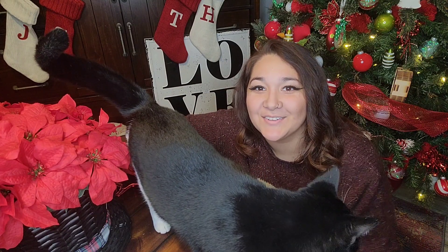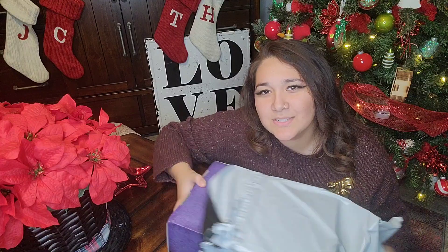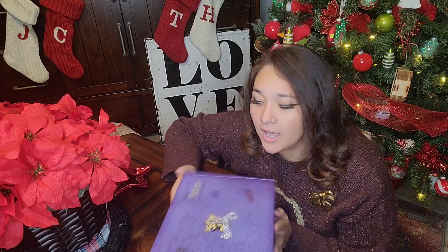Hello everybody, welcome back to my channel. This isn't really a Christmas-themed box but it's Christmas time, so I figured why not unbox it with a little bit of a Christmas setting. I'm behind on my unboxing — this one was for November or December, I can't remember. But if you don't know, this is another unboxing of the Wizarding Trunk, and this one's theme is the Ministry of Magic.